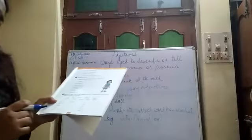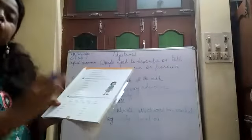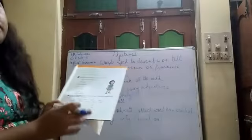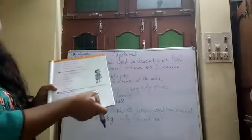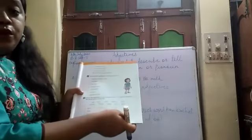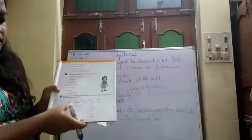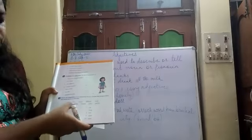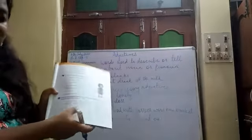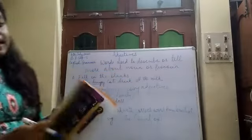Now, coming to Exercise G. In Exercise G, you have to write down the opposites from the box. There is a box with all the opposite words given, which you need to fill beside the words mentioned. The first one is done for you — fierce and gentle. Second one: thick and thin. Then happy and sad, big and small, old and new, and so on. Fill the rest of the questions in this exercise.